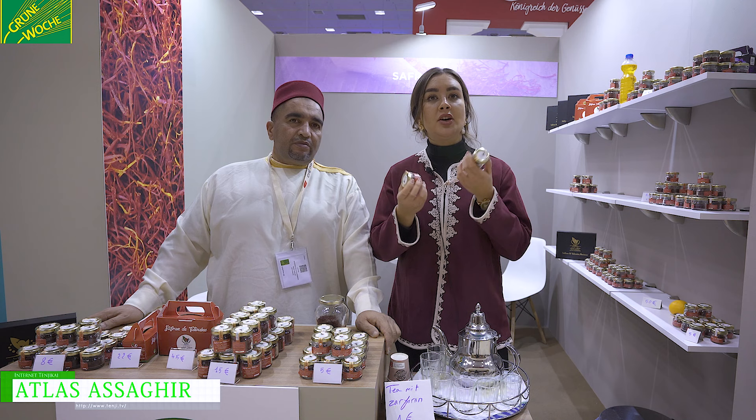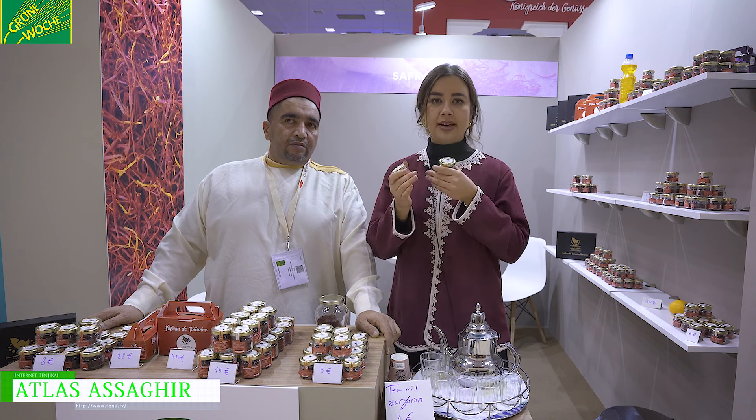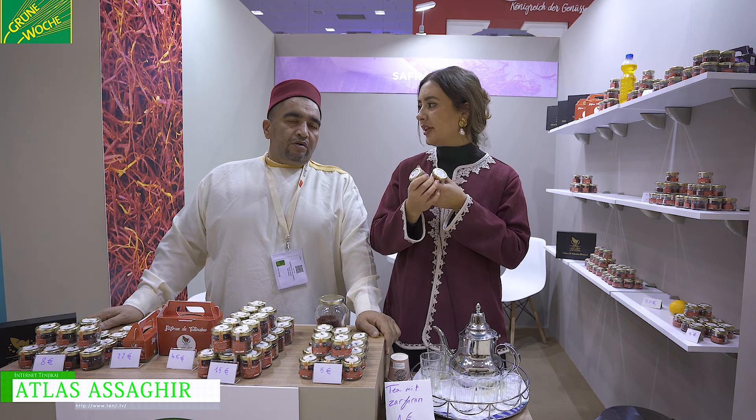Every year we get around six tons of Zafran from the Telouine region, and that is how much is harvested — six tons every year. We are very proud of that.